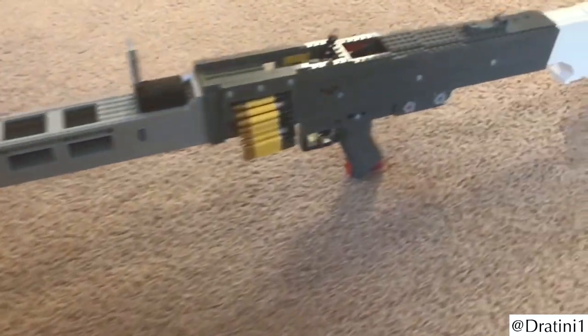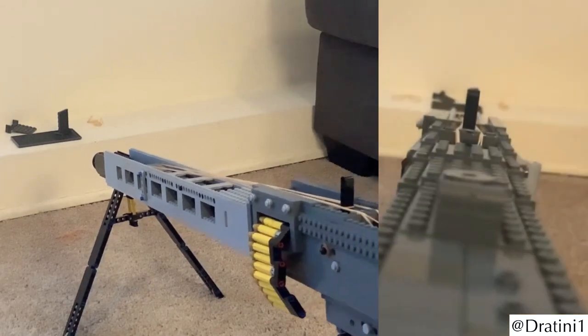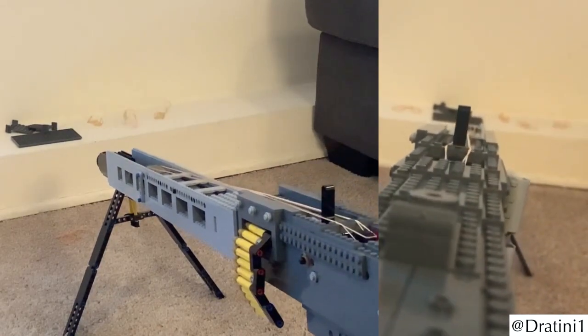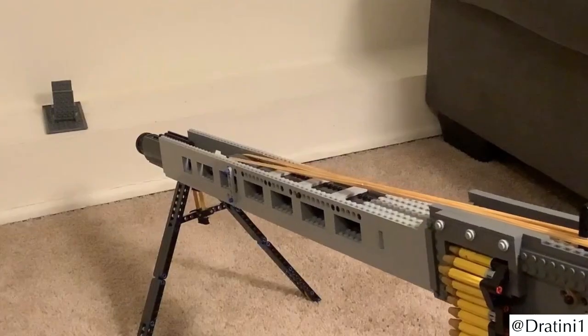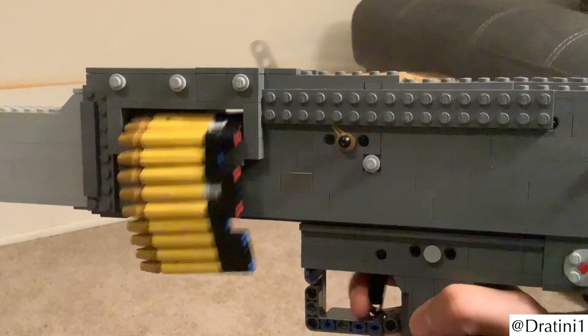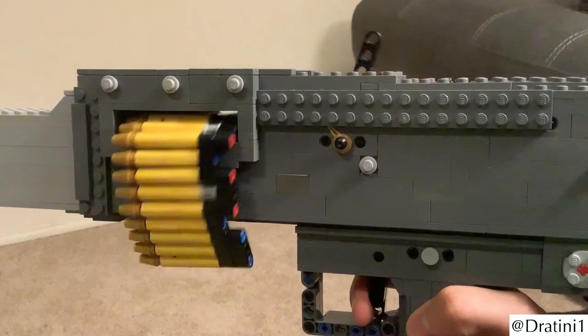The LEGO MG42 is a different caliber — the complete rifle is a good five feet long. Mainly, it is placed on the ground because it would be too heavy to carry. Tension is achieved inside the machine gun via several taut rubber bands. A whole ammunition belt provides enough firepower to eliminate your opponents in continuous fire.